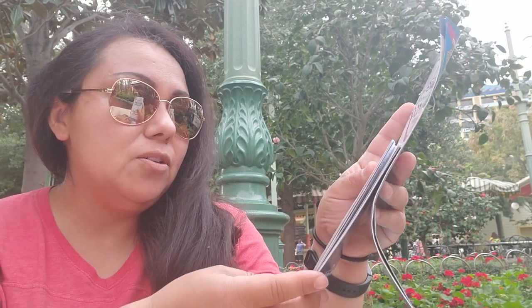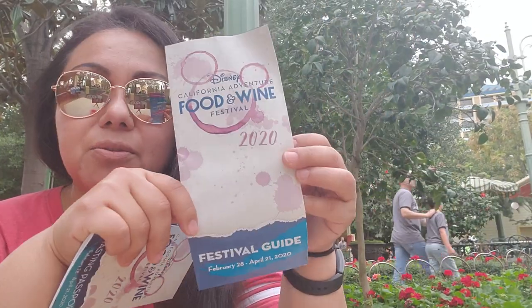The Food and Wine Festival goes from February 28th officially until April 21st — and that's the usual guide.